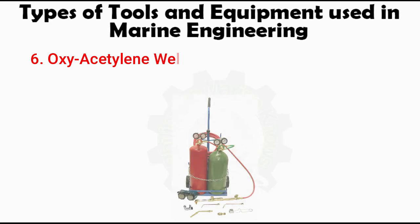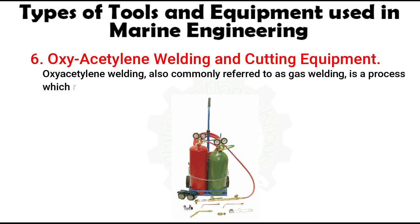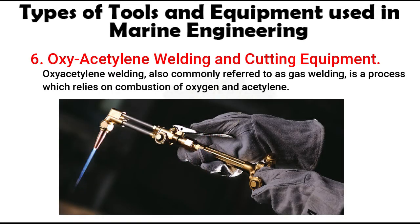Number 6: Oxy-Acetylene Welding and Cutting Equipment. Oxy-acetylene welding, also commonly referred to as gas welding, is a process which relies on combustion of oxygen and acetylene. When oxygen and acetylene are mixed together in correct proportions within a handheld torch or blow pipe, this will produce a hot flame with a temperature of about 3200 degrees Celsius. The chemical action of the oxy-acetylene flame can be adjusted by changing the ratio of the volume of oxygen to acetylene. The three distinct flame settings include neutral, oxidizing, and carburizing.